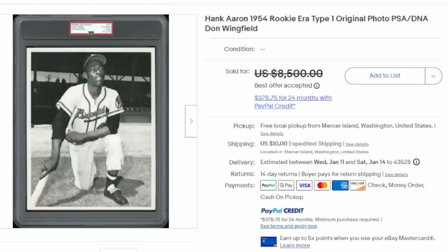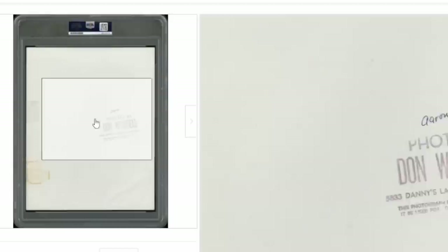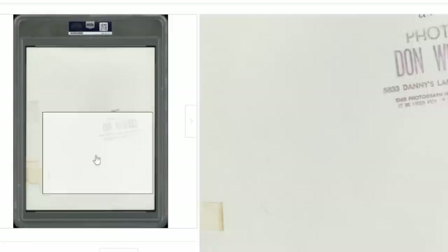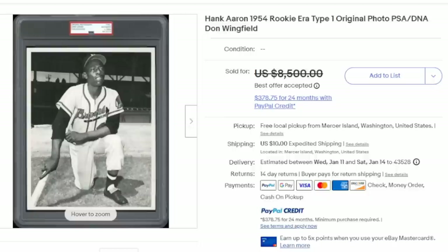Here is a Hank Aaron image from his rookie era — a type 1 original from the 1954 timeframe. It is marked and has the correct markings on it, from a well-known photographer of the day. The name on the back can dictate a lot. Finding tape or anything stuck to the back is not odd whatsoever and in many cases won't financially hurt the value too badly, because the image on the face is what's important. This one sold for thousands of dollars.